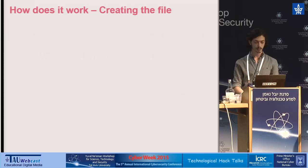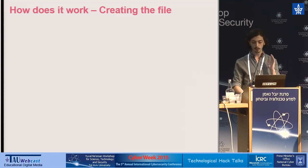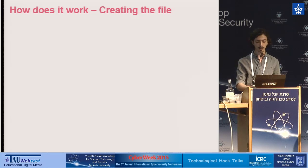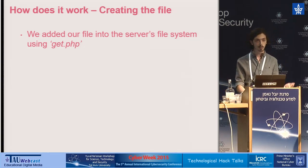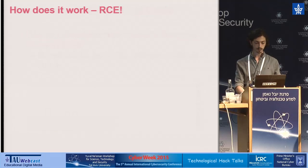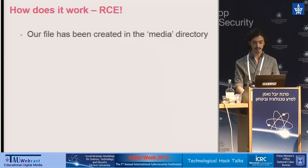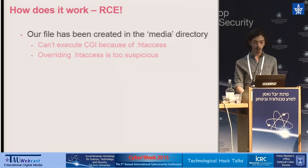Our file is considered as an image an administrator has uploaded. For performance reasons, Magento only stores the file in the database first and creates it on the actual file system only when someone tries to access it. We access it using the get.php script, which extracts images from the database onto the file system — and now it exists physically. Our file has been created in the media directory that contains the system's images. Because it's an image directory, CGI scripts located there can be executed.